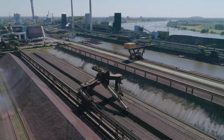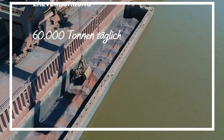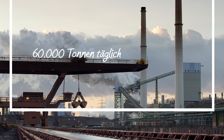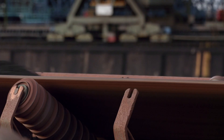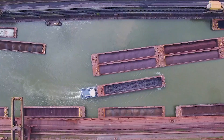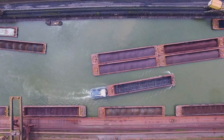We obtain the majority of our raw materials by ship via the river terminal at our plant in Duisburg. 60,000 metric tons are required daily for our steel production. GPS sensors and artificial intelligence provide support during cargo handling. The generated geo-coordinates are evaluated to enable the ships to be precisely tracked.